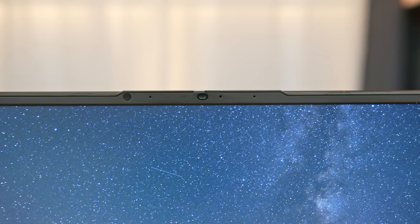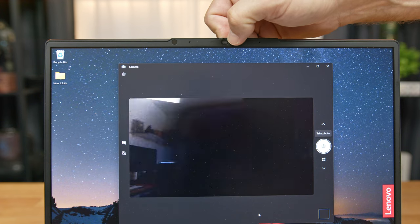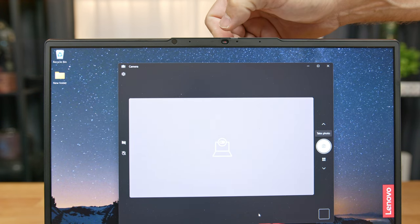Starting with the 1080p webcam integrated into the bezel at the top of the screen — it features a lens cover that physically turns off the webcam. The camera provides relatively clear and smooth video, however the color accuracy is a bit on the magenta side, as skin tones seem very red. The mic is on par with comparable laptops but doesn't provide hardware-based noise reduction or voice isolation.